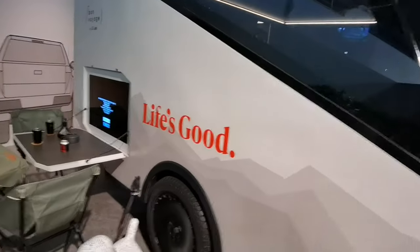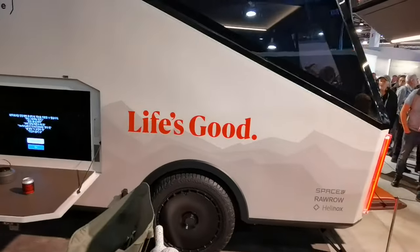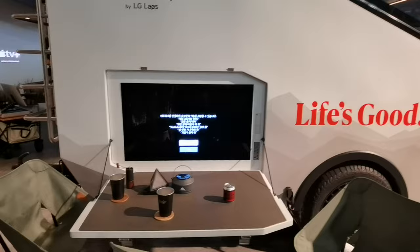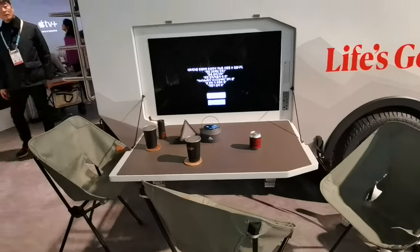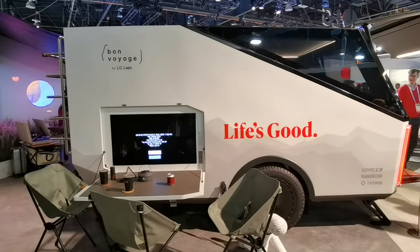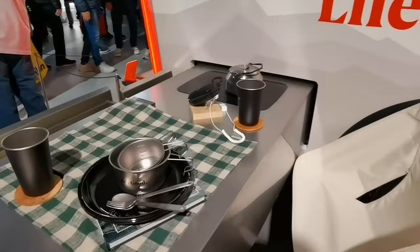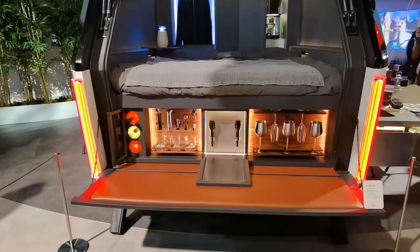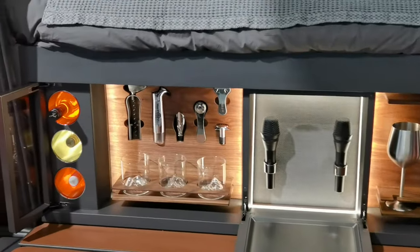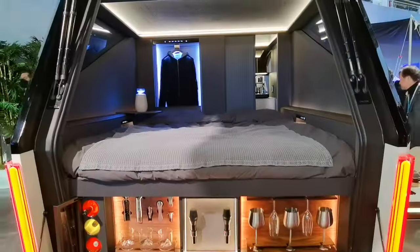Here is the LG Bon Voyage. This is our new concept. It's taking your home comforts and bringing them with you on the road. It's a super intelligent vehicle and we've literally integrated a lot of our key technologies in it. So on the side here, you'll see an induction cooktop. There is a bed in the back. Underneath the bed, we also have an LG Styler. We've also incorporated our shoe case in it as well for your shoe care.